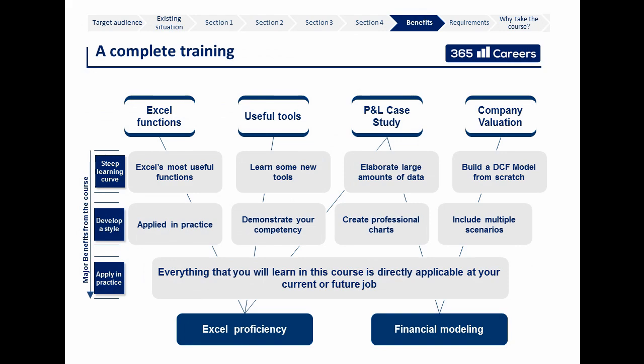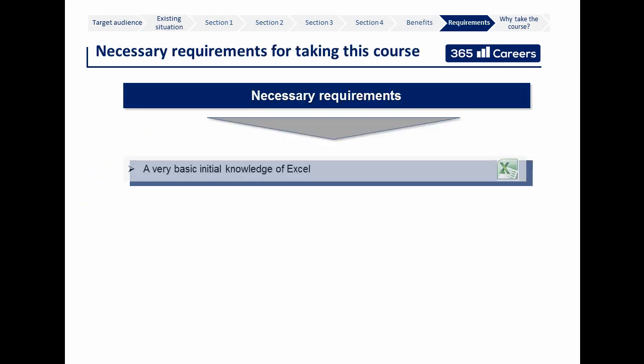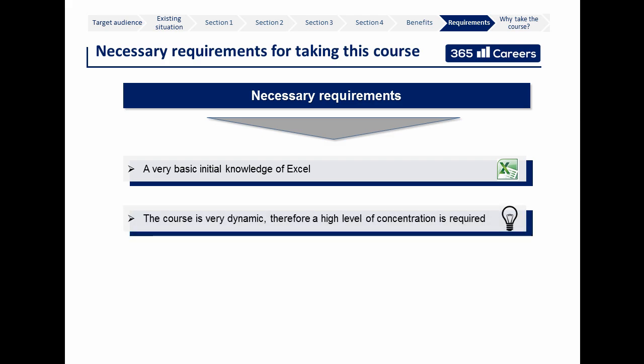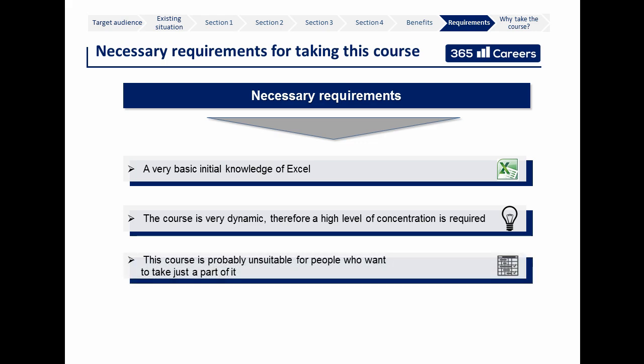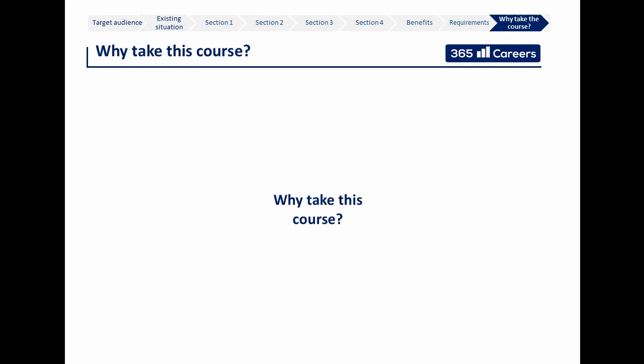This course provides complete, all-around training and will significantly stimulate your growth, helping you build the bridge between theoretical knowledge and practical application. To take this course successfully, you need very basic initial knowledge of Excel — we also cover some basic concepts to enable users with less experience to benefit fully. Each lesson is very dynamic and requires your full concentration. Note that this course is probably unsuitable for people who would like to learn only selected parts, and some basic business education is helpful for the company valuation exercise.